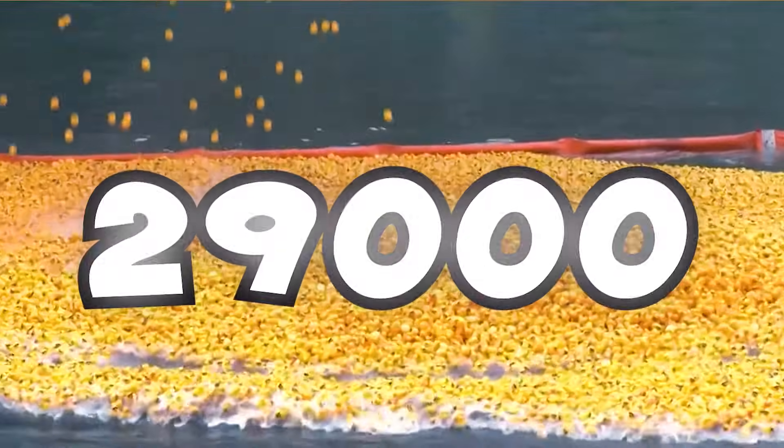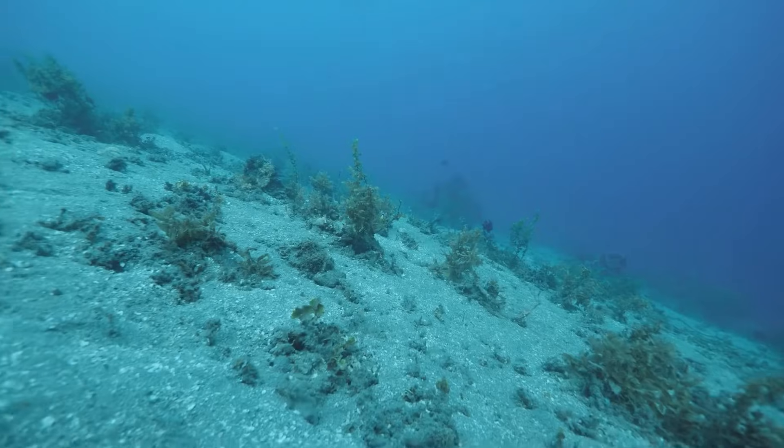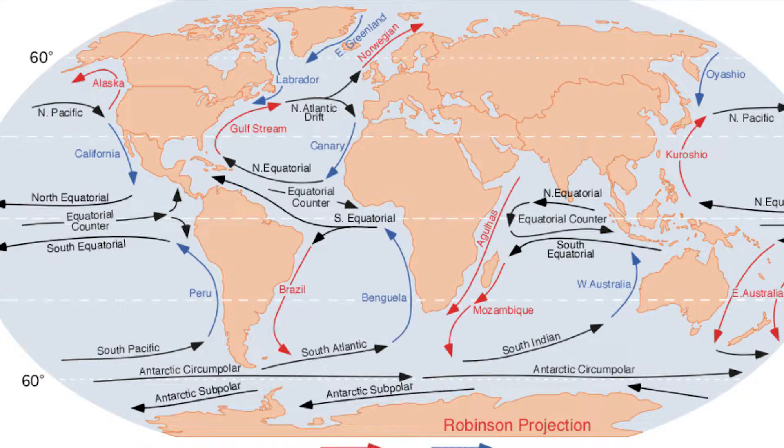This is what 29,000 rubber ducks look like, and they are the reason that ocean current maps look like this.